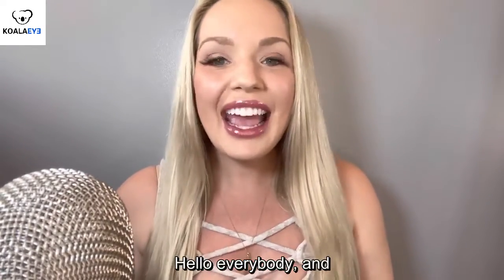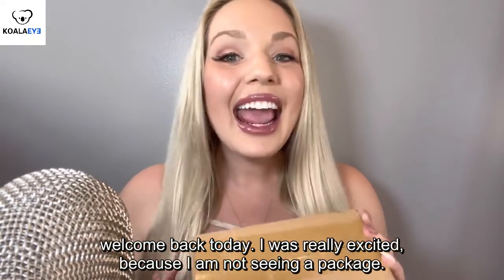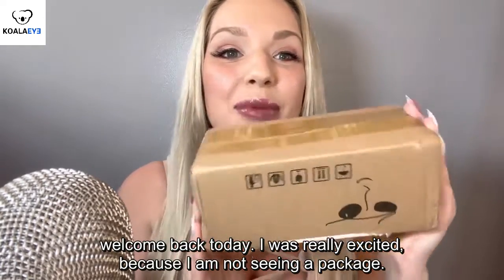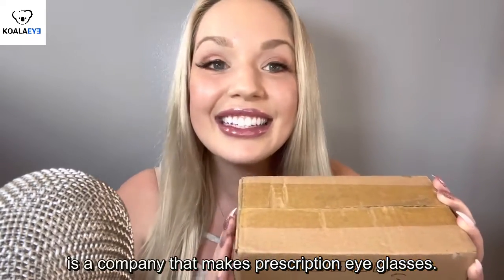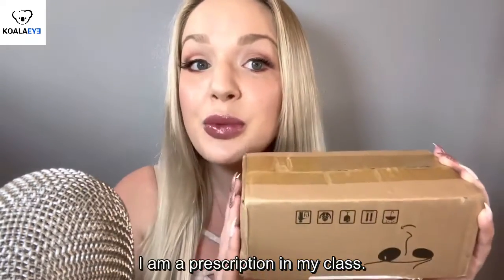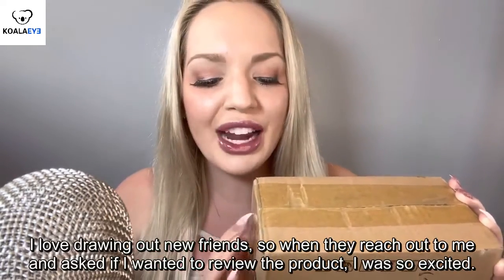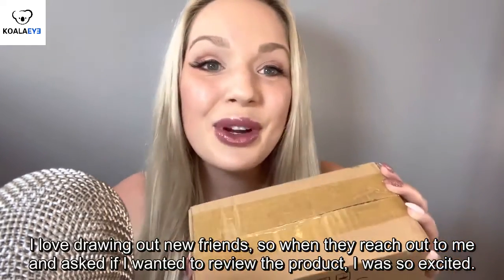Hello everybody and welcome back to my channel. Today I'm really excited because I am unboxing a package from Koala Eyewear. Koala Eyewear is a company that makes prescription eyeglasses. I am a prescription eyeglasses wearer and I love trying out new frames. So when they reached out to me and asked if I wanted to review their product, I was super excited.